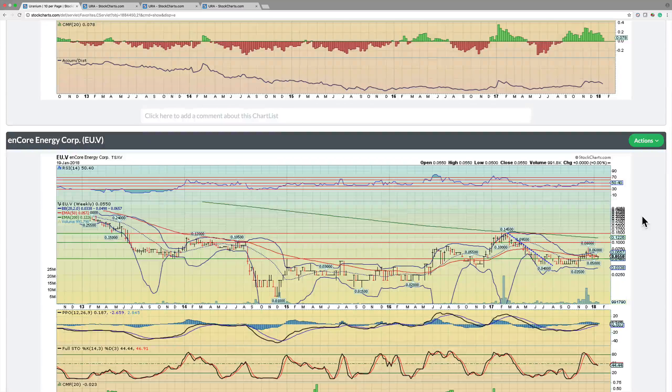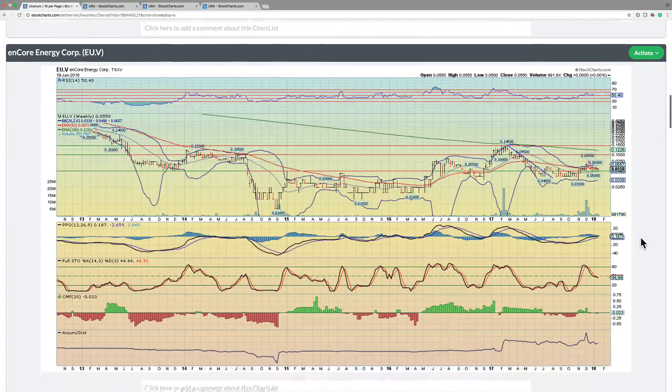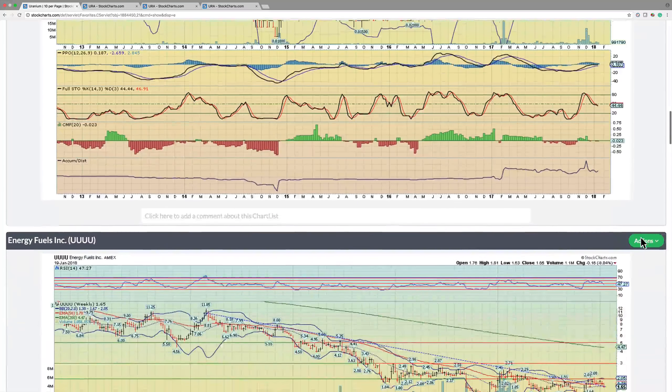Encore Energy — this is a name that I believe has very, very strong potential. It's got very, very nice exploratory assets around the world. Just the way the chart is setting up: it looks like it had a rounded base for six months, it broke out. Now there's basically a bullish flag and it's found support on this breakout zone around five and a half cents. Our opinion is it's going to head towards 10, possibly 15 cents at some point this year. If you've got access to the Canadian exchange, this is a name you really want to look at.